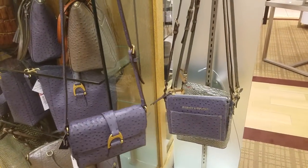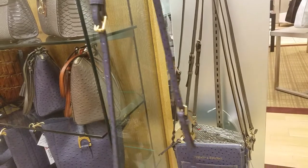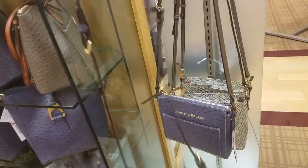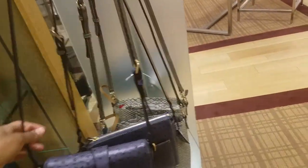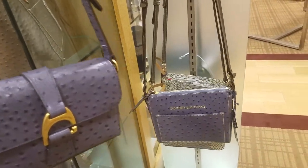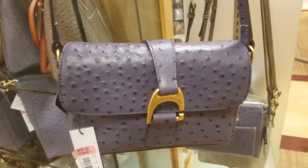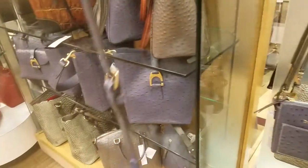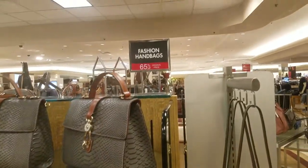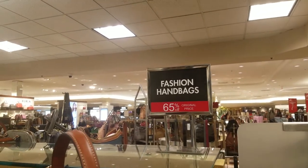This one looks classier and I think a flap — I don't know. This one has the two strap buckles though. I like this one less because the Dooney & Bourke logo is in bold letters, whereas on this one it's kind of on the clasp — I like that better. All right, we'll see. So yeah, I'm here at Dillard's and they've got great stuff, so check yours out — bye bye!